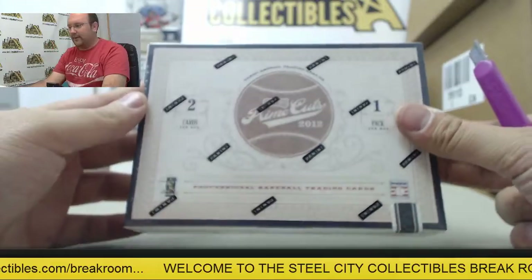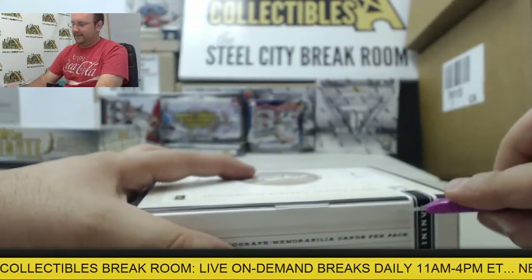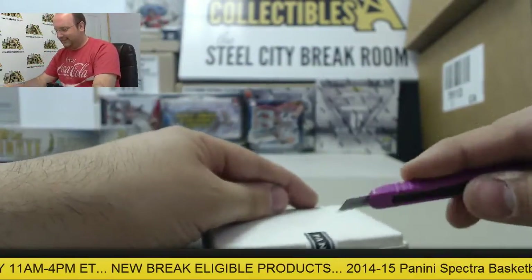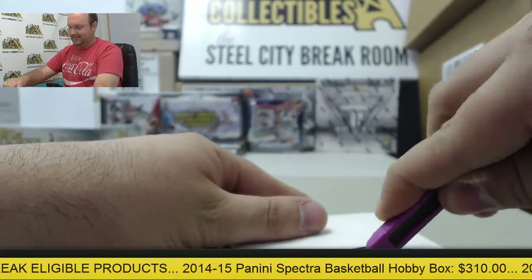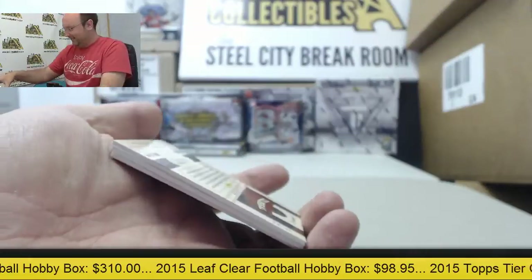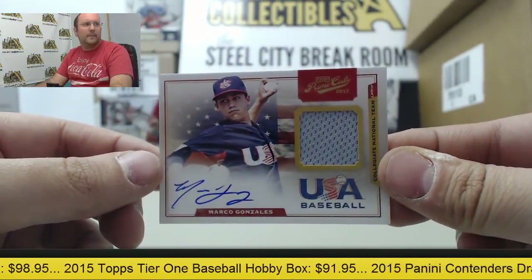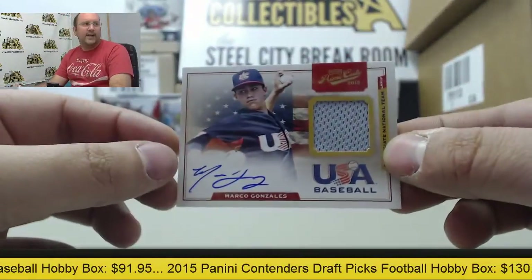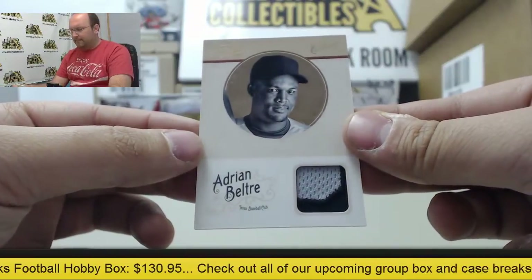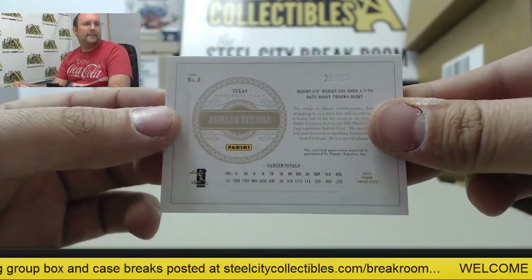2012 Panini Prime Cuts Baseball. I think we're doing something good out of here. Out of this box from USA Baseball, an autographed jersey from Marco Gonzalez, numbered 190 out of 199. Next card — a patch from Adrian Beltre, numbered 25 of 25.